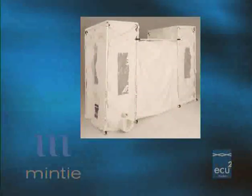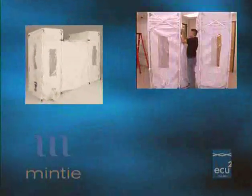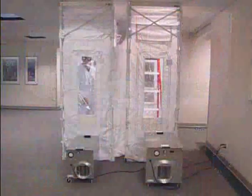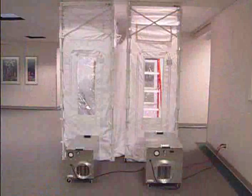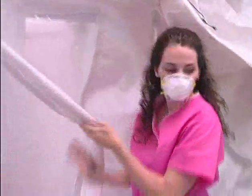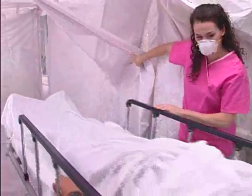The ECU-2 bundle, consisting of two ECU-2 units and a negative air machine with a one-foot and five-foot connector cuff, provides a scalable solution for both construction projects as an anti-room or airlock, and a negative pressure entry and exit chamber for indoor mass isolation.